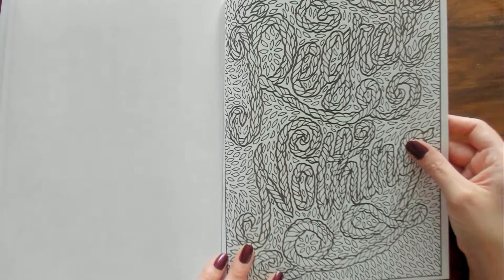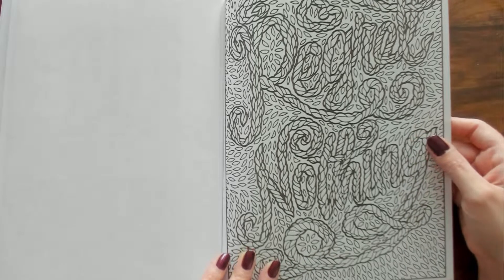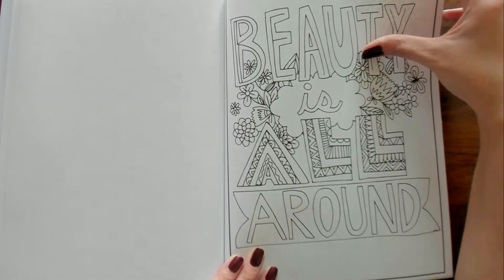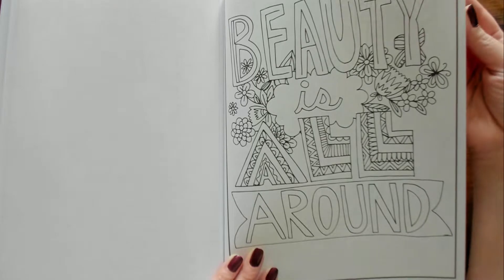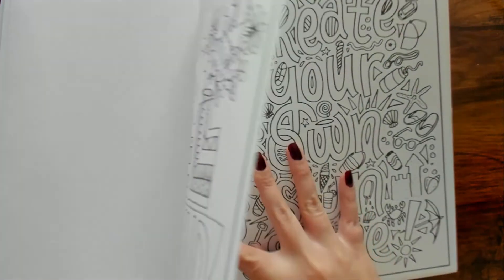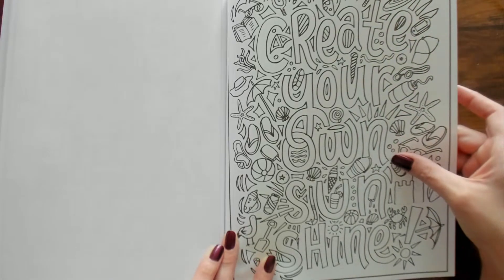It looks like a wooden rope or braided something — I don't know, it's really cool. "Beauty Is All Around." Oh, I can't — "Create Your Own Sunshine."